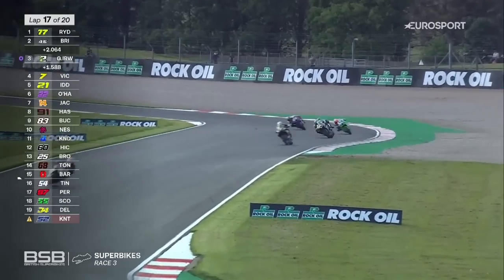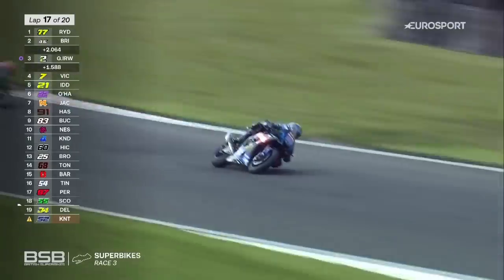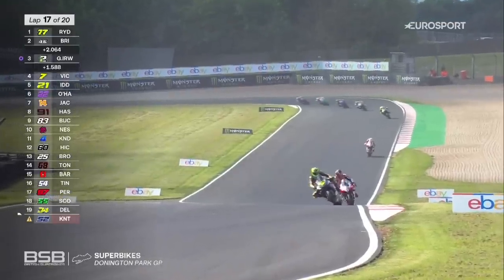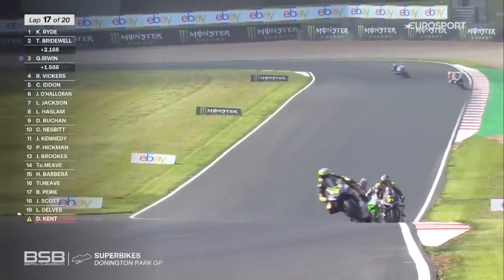Now Lee Jackson's gone through on Haslam as well, so it's Vickers 4th, Iden 5th, then O'Halloran and Jackson. Towards McLean's, this battle for 4th place — this is the leading group going through, and still Tommy Rydell content to sit in 2nd place.